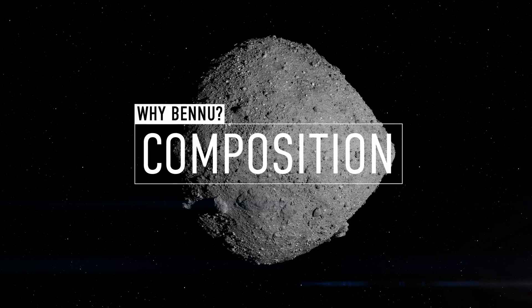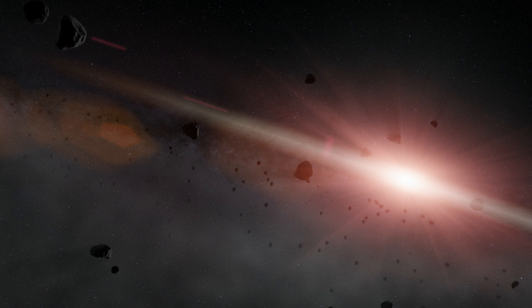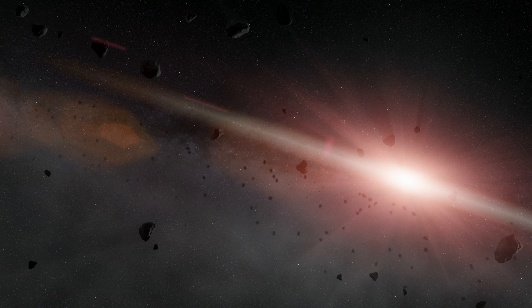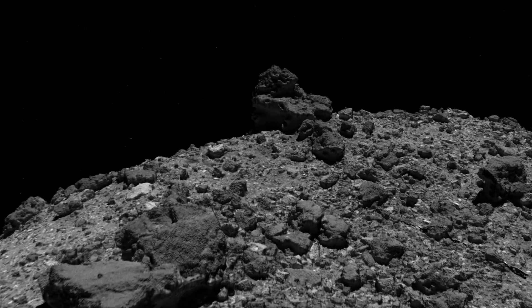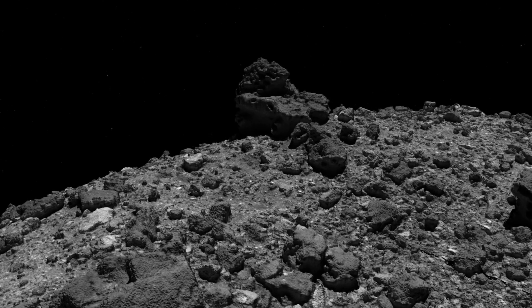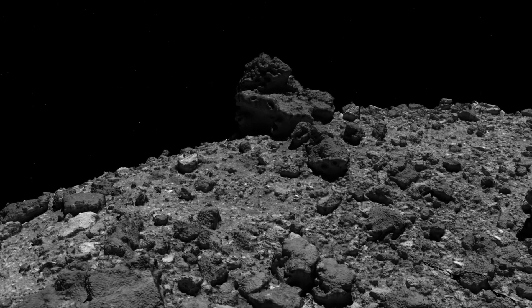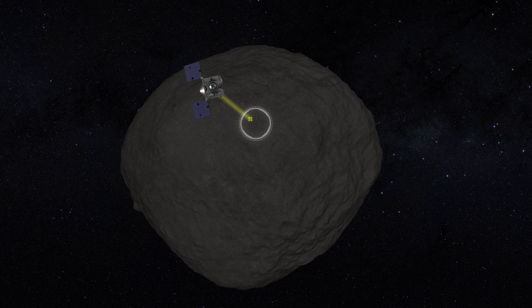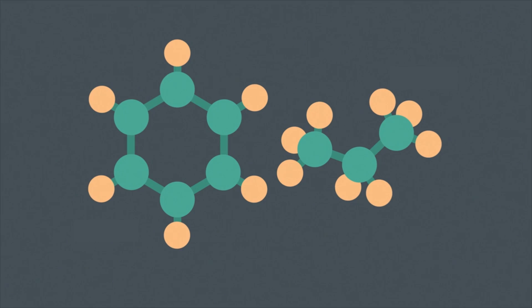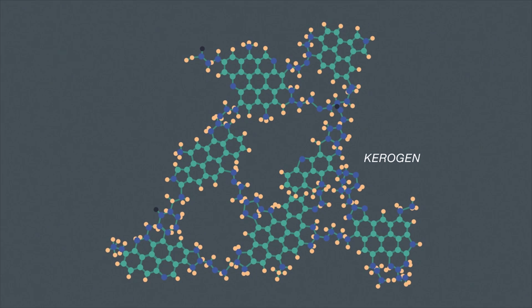The third reason for choosing Bennu was its composition. We don't know what ingredients were present during the formation of life on Earth, but primitive asteroids like Bennu serve as time capsules, preserving material from the dawn of the solar system. Spectrometers on OSIRIS-REx confirm that Bennu is rich in carbon-based molecules, including organics that are the stuff of life.